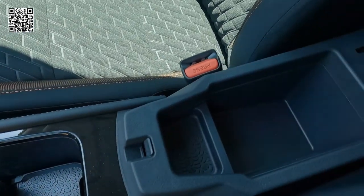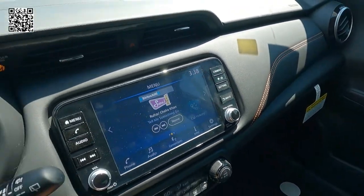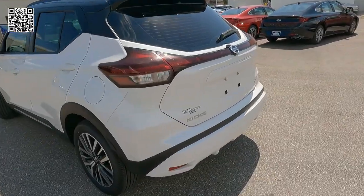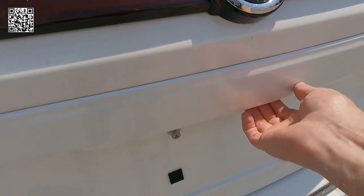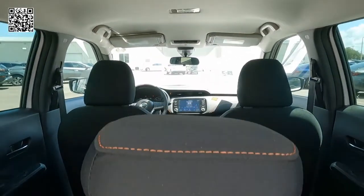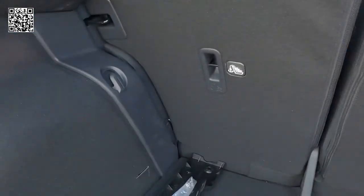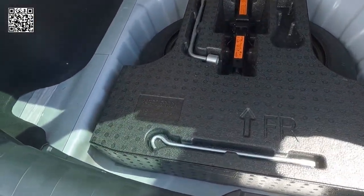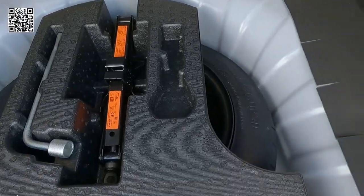Remote engine start. Your center console and glove box with all of your owner's manuals. As far as your cargo area is concerned, it is a manual liftgate — it does not have the power liftgate. You can see the split fold-down rear seats. Just under the cargo floor is your spare tire and all of your tools — it is a compact spare tire.